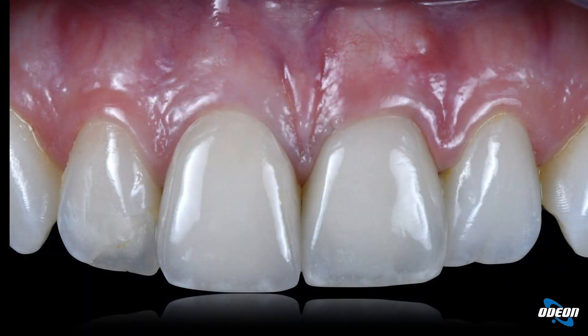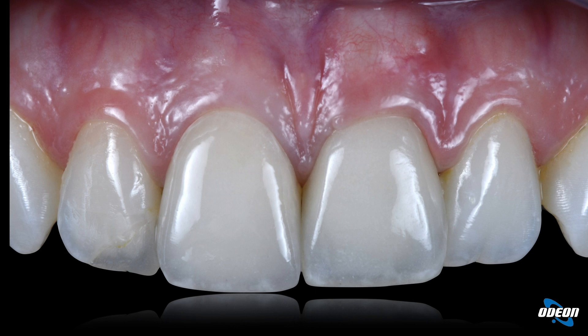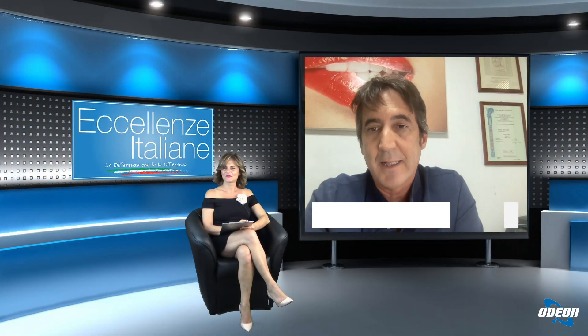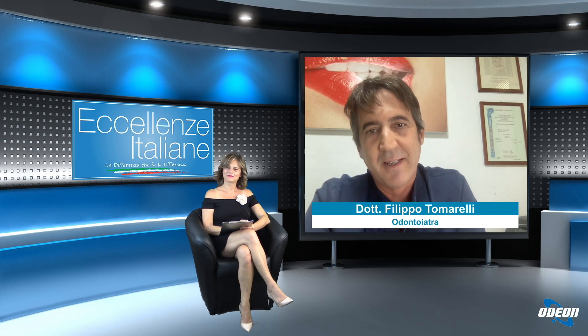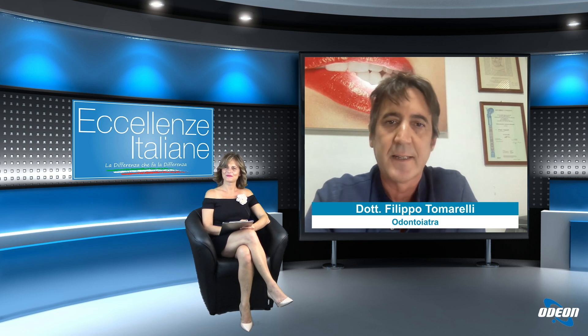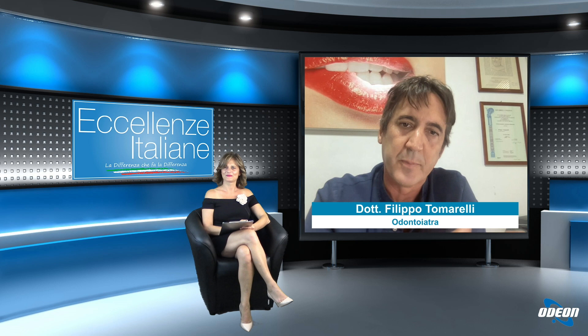Come vedete per esempio in questa paziente, un incisivo centrale è un dente naturale e l'altro è un impianto con una corona al di sopra, del tutto indistinguibile. L'altra cosa importante è che oggi gli impianti devono durare nel tempo. Prima era una terapia per pazienti anziani; oggi è una terapia che mira a sostituire i denti anche in pazienti di 30-40 anni. La prospettiva di durata, se correttamente eseguita, deve essere estremamente lunga — come la vita del paziente.